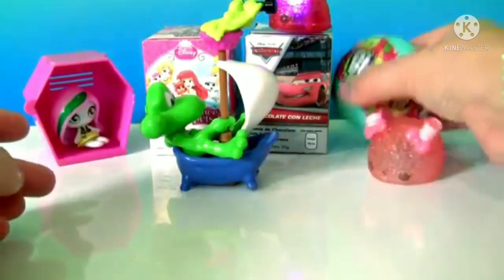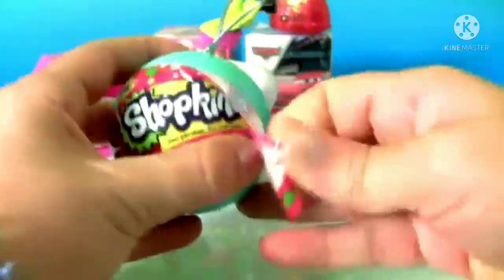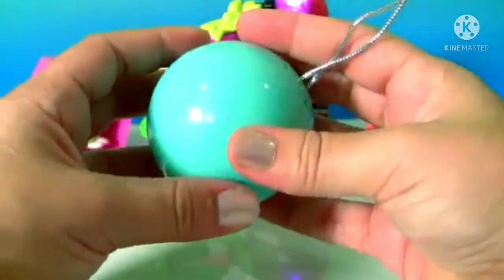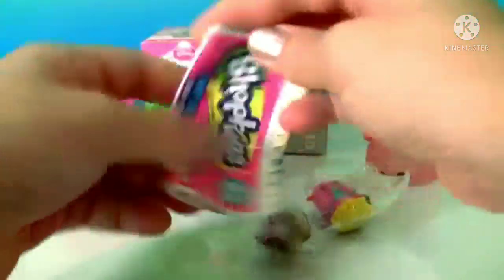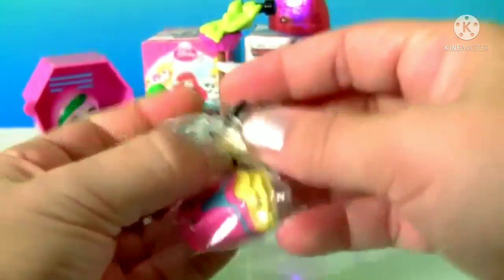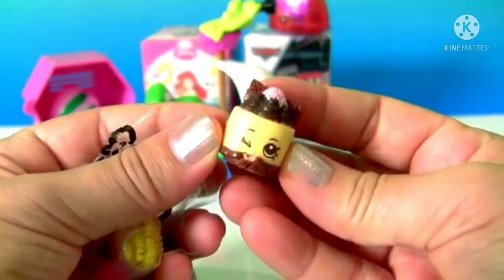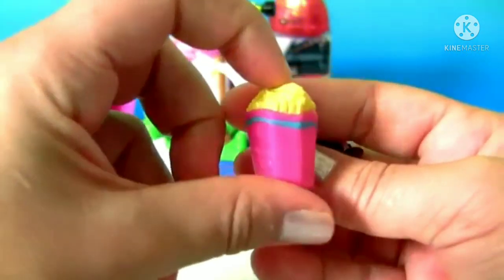Let's open here the Shopkins ornament. Blue ball. True Shopkins, and the collector's guide. Cheesy Louise. And Fiona Fries.